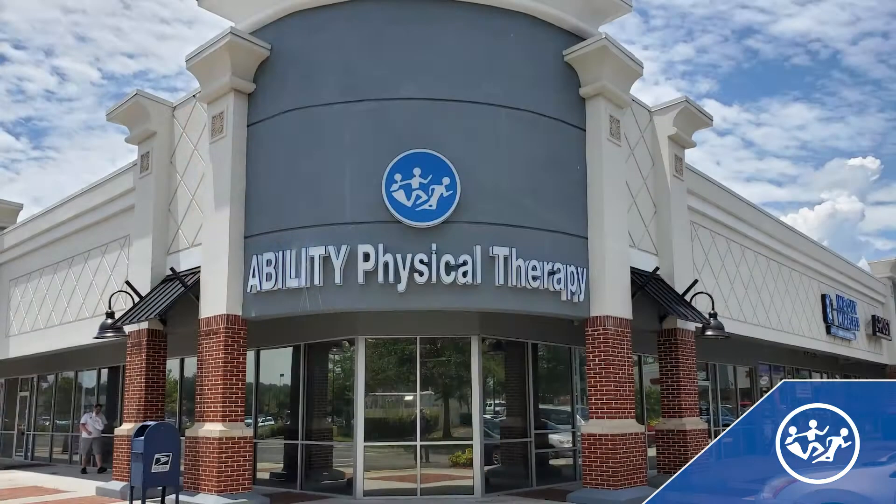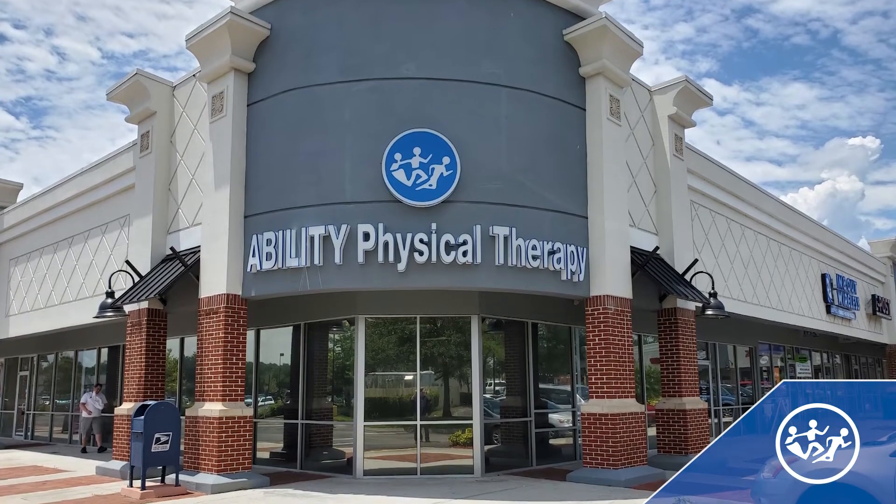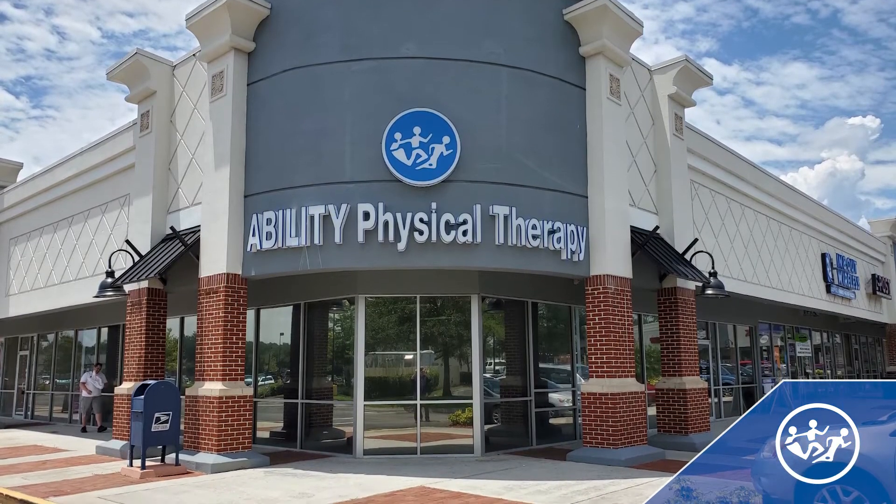Hi, my name is Austin Wittenhour. I'm a doctor of physical therapy, board-certified specialist in orthopedic physical therapy, and I'm the clinical manager for the East Lake Mary location within Ability Rehabilitation.